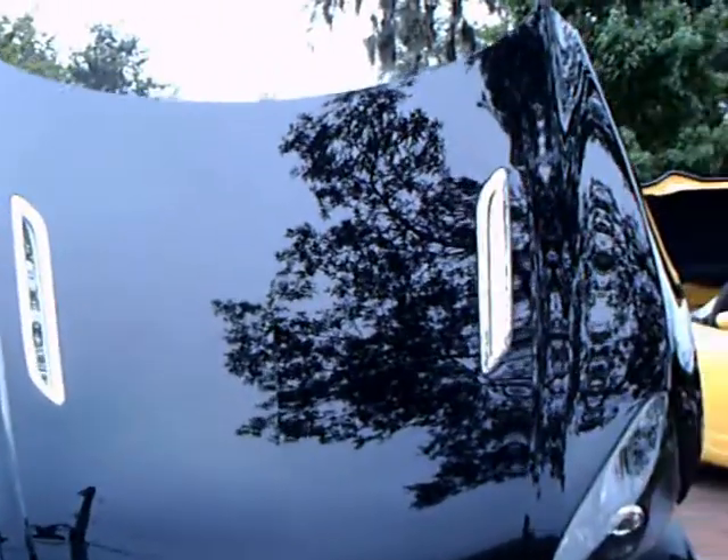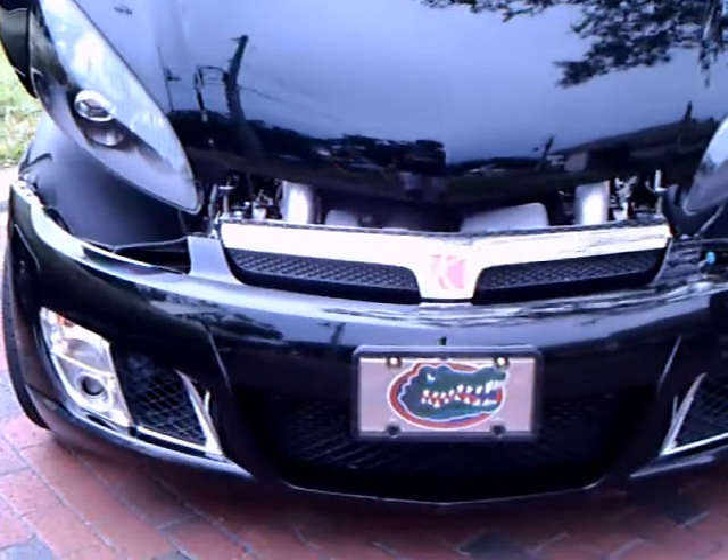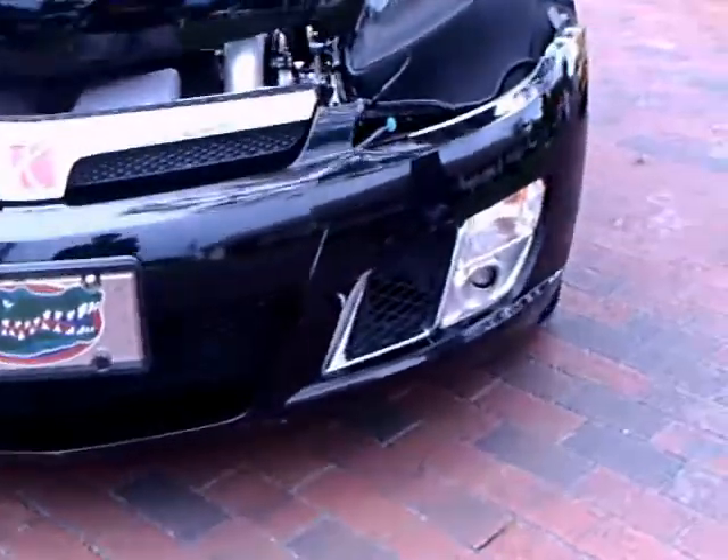This is a Saturn Sky, produced somewhere between 2007 and 2009 model years. It happens to be the turbocharged 2.0-liter engine.